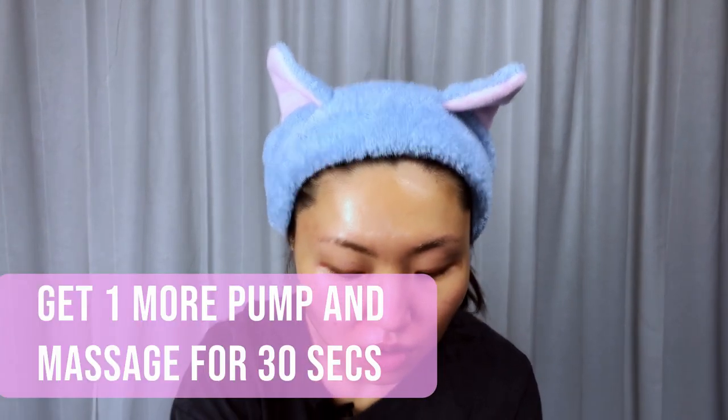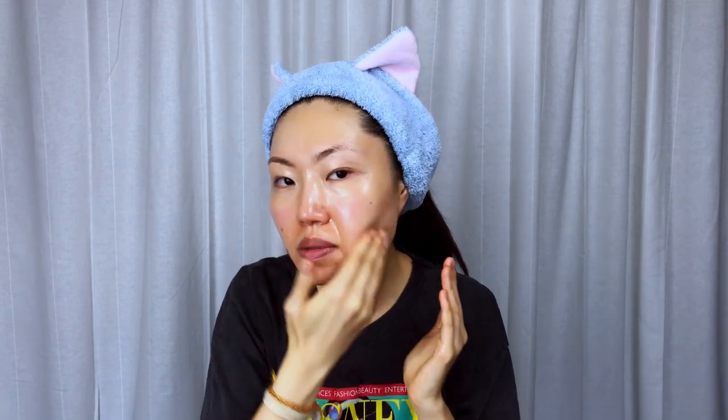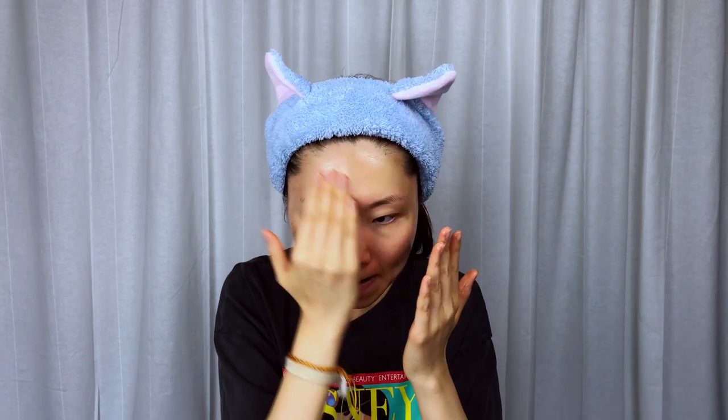Then you get one more pump for blackheads and massage for another 30 seconds. Don't forget the sides of your hairline. I'm going to massage it for another 30 seconds.